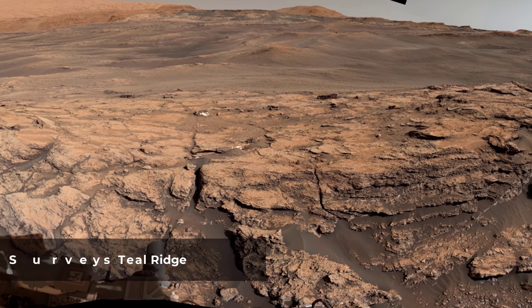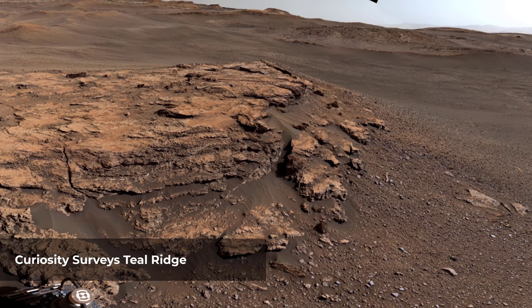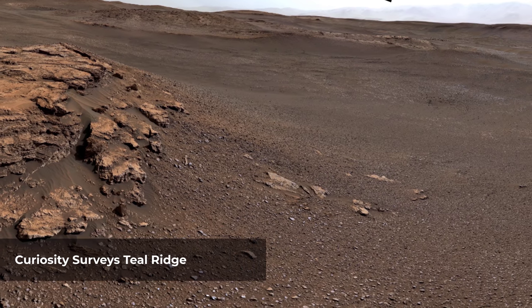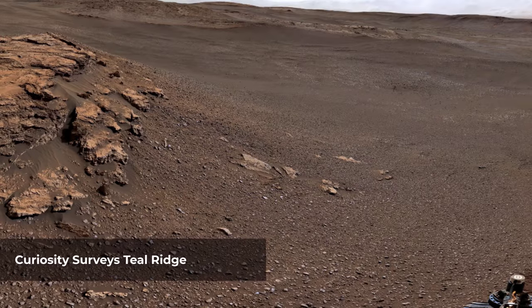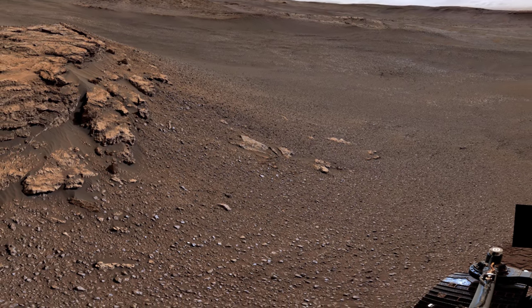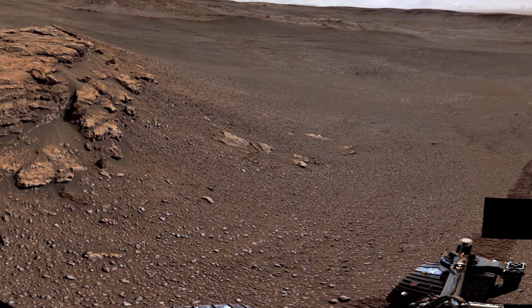This 360-degree panorama of a location called Teal Ridge was captured on Mars by the Mast Camera on NASA's Curiosity rover. By driving up the side of Teal Ridge, the rover was able to reach rocks from the second of three subunits within the clay-bearing unit that are exposed in a valley-like region of Mount Sharp, which Curiosity is ascending.